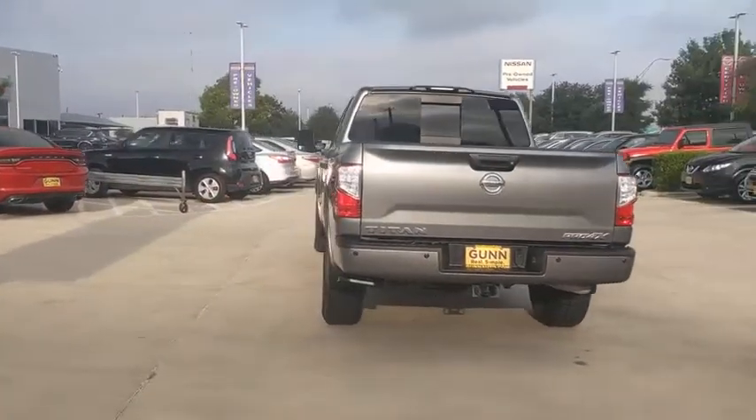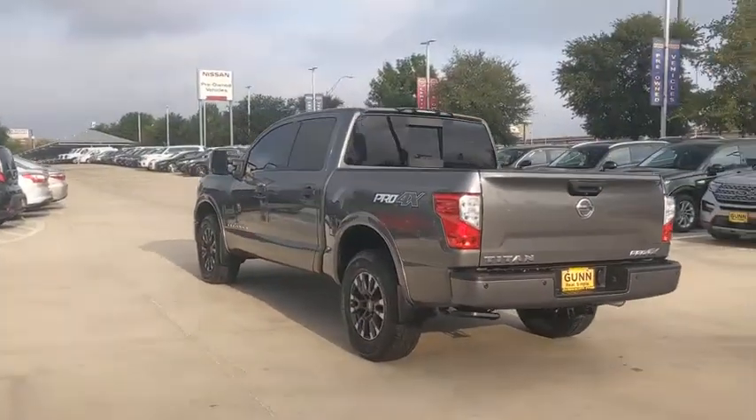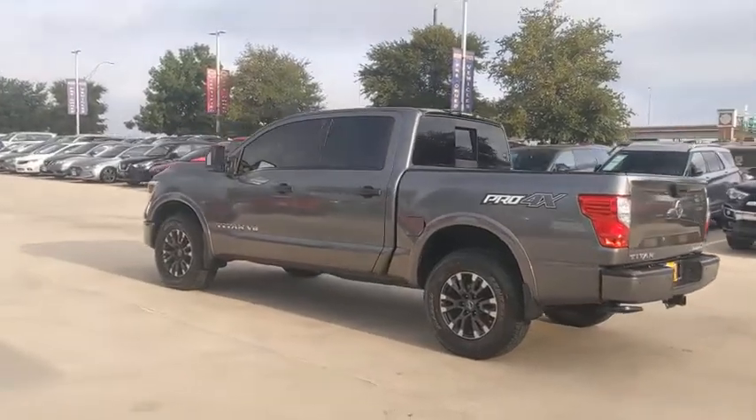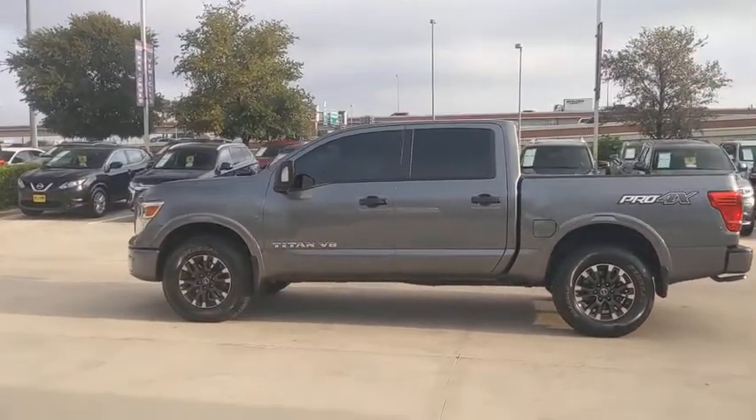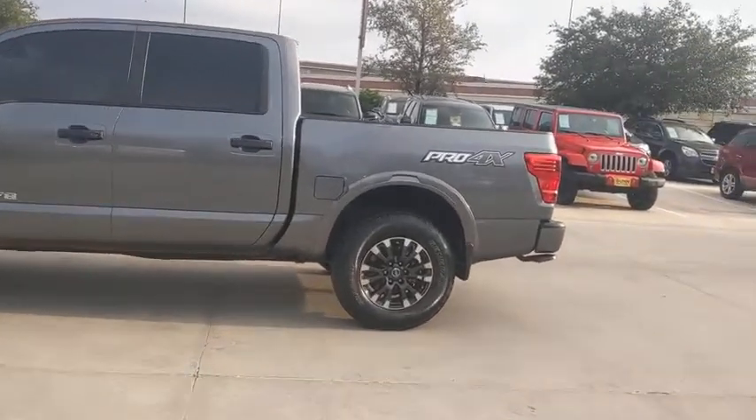The massive interior cabin boasts a fold-up rear bench seat and a flat loading floor. When it comes to power and comfort, the Titan can't be beat. This vehicle has less than 30,000 miles.